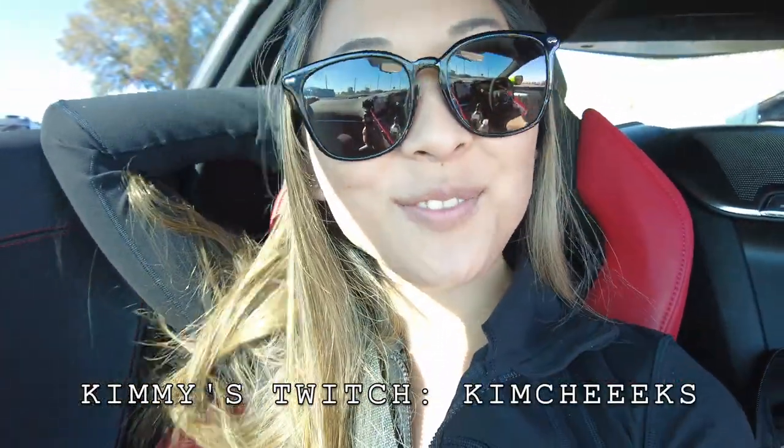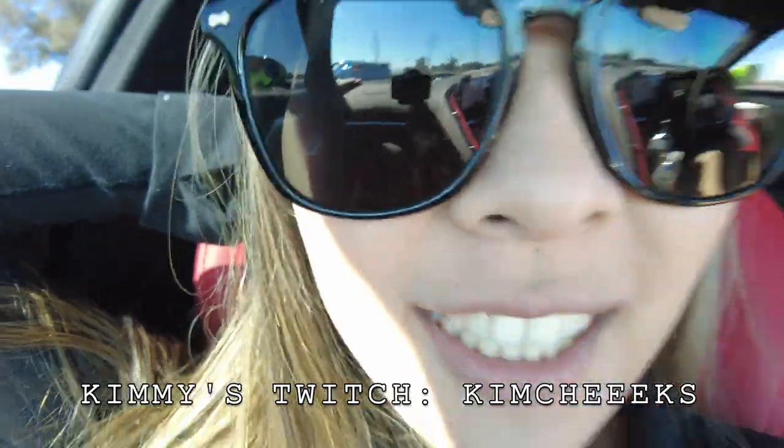Hi guys, welcome back to Real World Drive RWD. I am the best co-host.